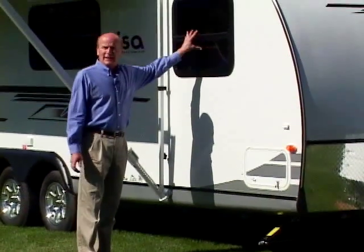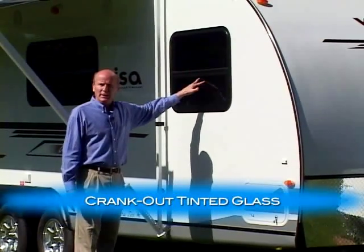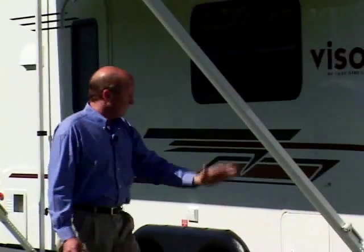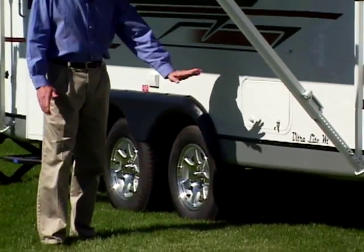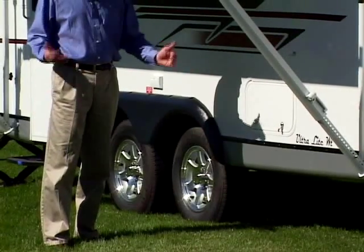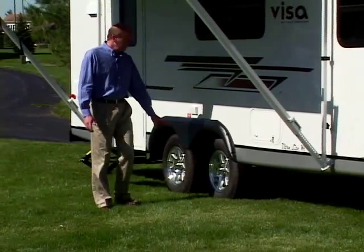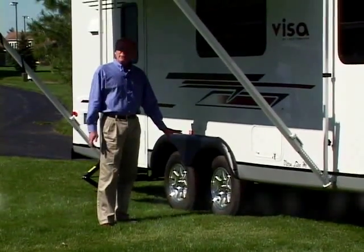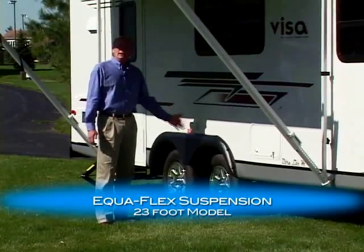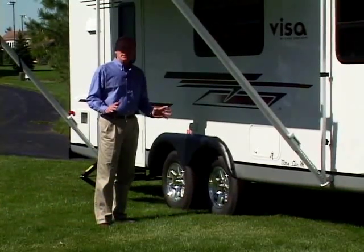We utilize all tinted glass to reduce sun fade and heat gain. The windows are crank-out style so you can have ventilation during a rainstorm. The profile and ground clearance are a little lower than the typical trailer, which lowers the center of gravity and increases stability when towing. We utilize all aluminum wheels as standard equipment. The 19-foot model rides on independent torsion suspension, while the 23-footer rides on an equal flex suspension, again softening the ride and enhancing towability.